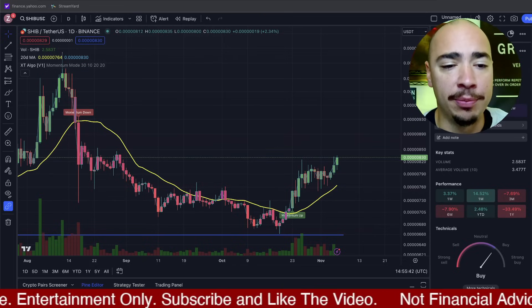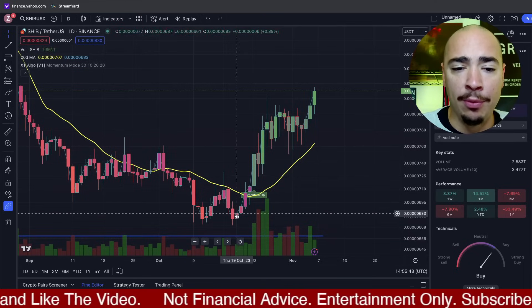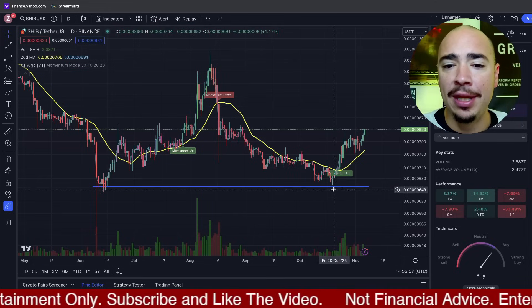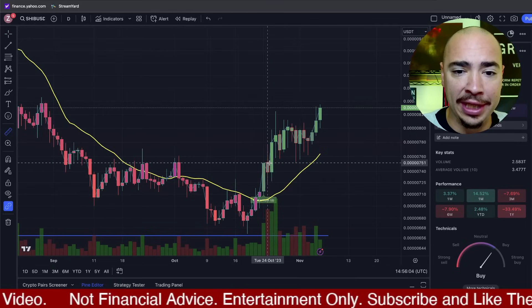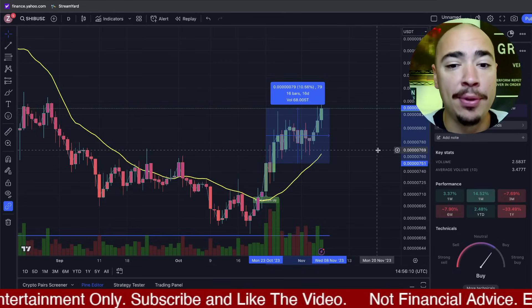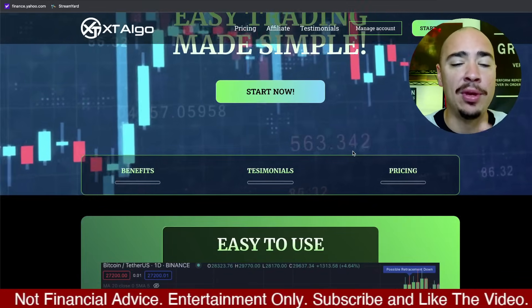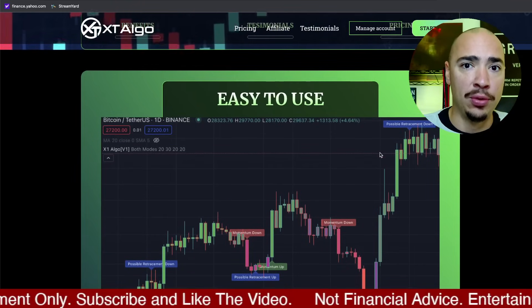First and foremost, we're taking a look at the price action. Over the last few weeks, we came down to these mid-sixes actually a couple different times — once way back in June, and then also right here in October recently. Using my XT Algo trading indicator, our momentum-up indicator flashed right here, and so far a nice little 11% return in the past 16 days. If you guys want access to XT Algo, links down below. Easy trading made simple — make it really easy to use so you have the tools to know when to get in and when to get out.